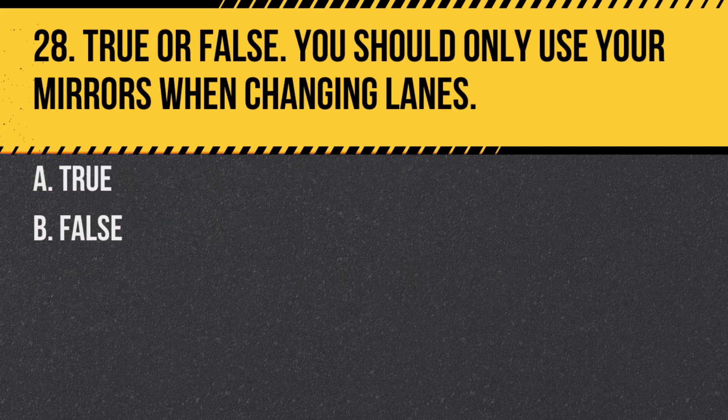Question 28. True or false: You should only use your mirrors when changing lanes. A. True. B. False. Answer: B. False. You should use your mirrors regularly to maintain awareness of your surroundings.